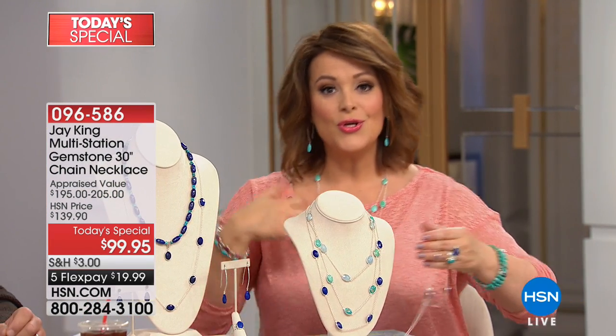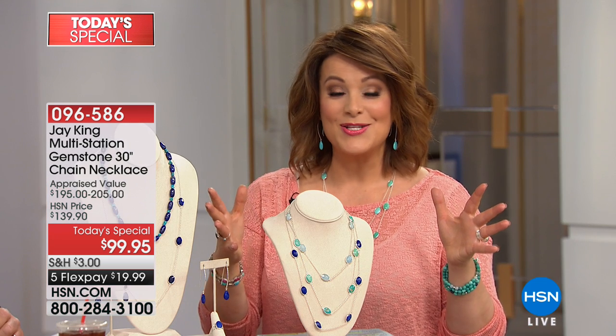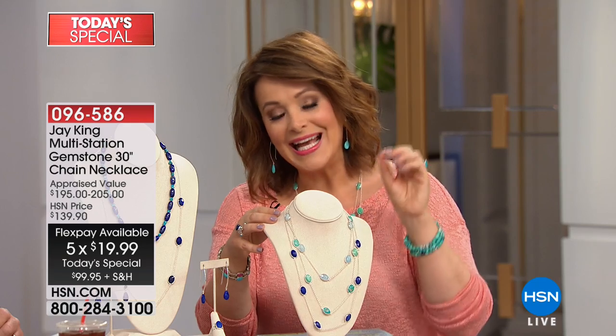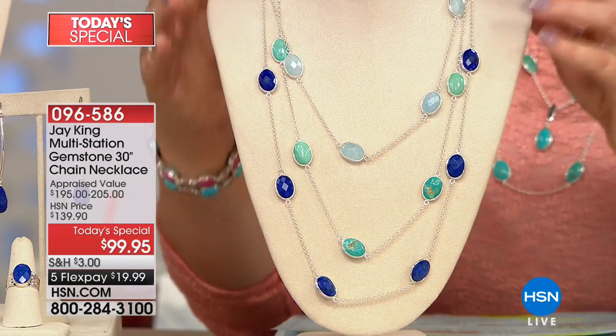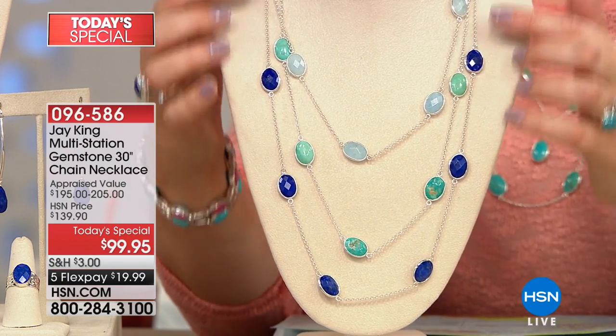That's just for today only. $19.99 any debit or credit card plus shipping and handling. All Jay King is on five flex pay today, so you definitely want to be shopping with us — but make your selection as quickly as possible. The aquamarine has been the most popular since midnight, and we predict it will be the first to go. Of course you also have that high, bright turquoise and the world's finest lapis — none of these stones have ever been enhanced.